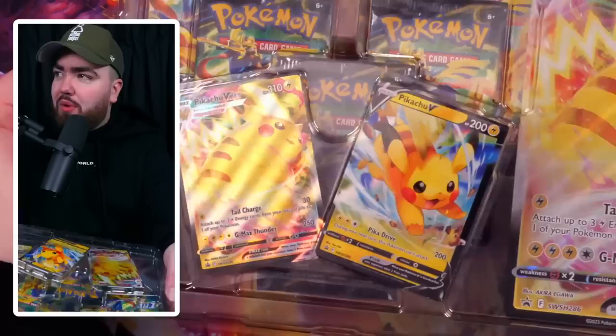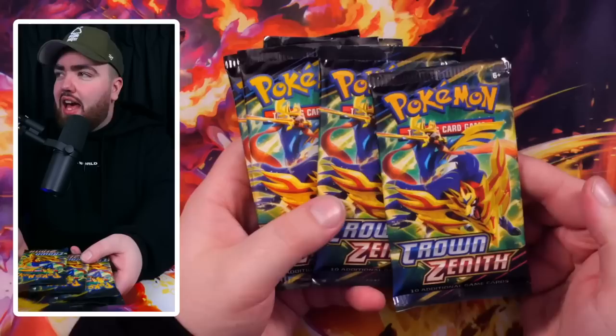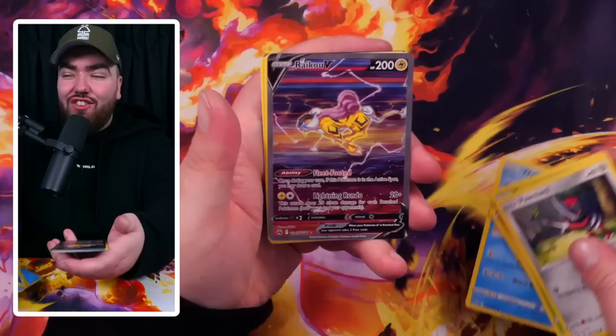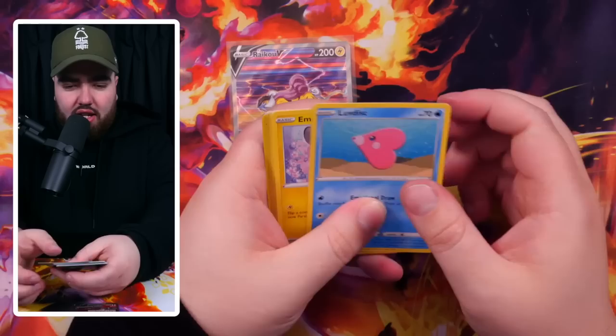Let's do the Crown Zenith Pikachu Special Collection Box. Two promo Pikachus and a ginormous Jumbo card, plus a code card. Now five Crown Zenith booster packs — praying for a huge hit. First pack: a Raihan and a Nessa. But then we have a Raikou from the Galarian Gallery — let's go! That is a pull and a half, absolutely looks amazing.